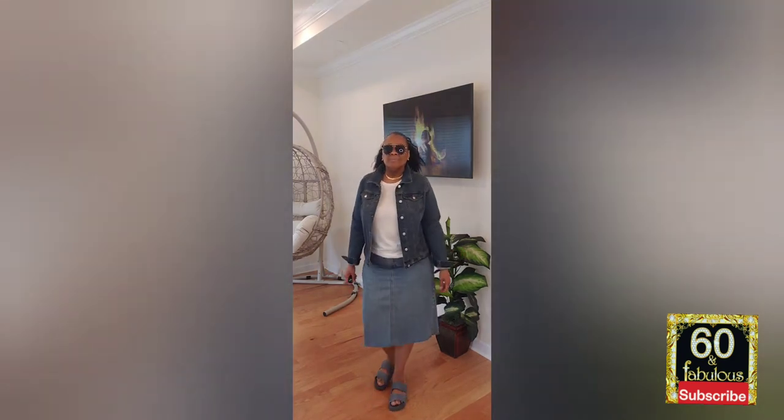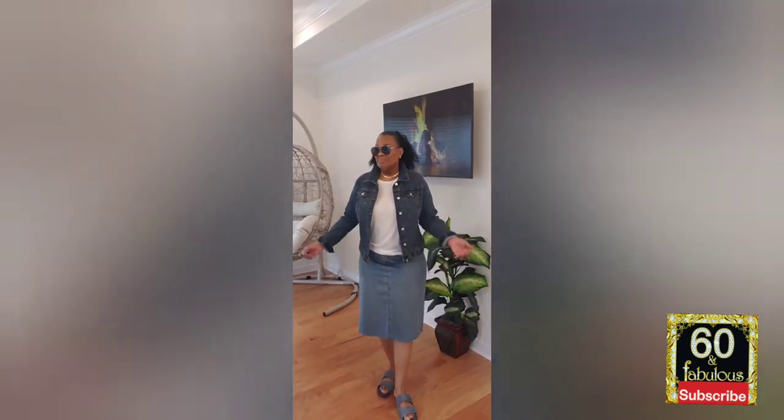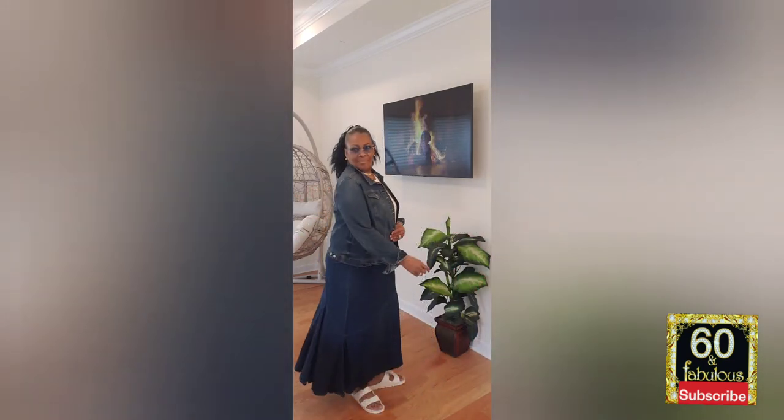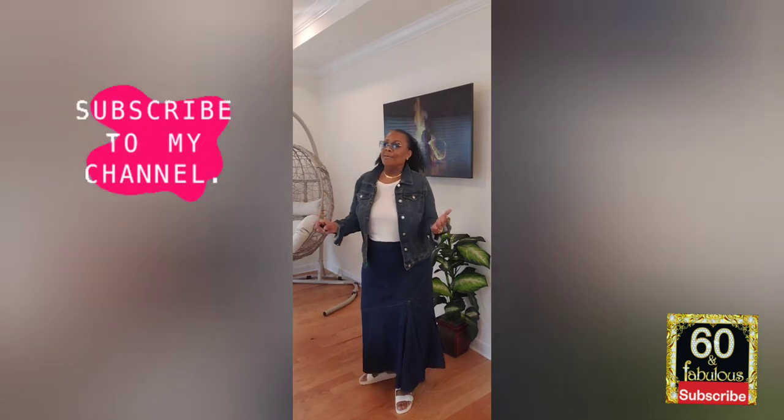Lastly, I put on this Time and True denim jacket that I got from Walmart, and I'm rocking it out with some new bell bottom jeans. What I love about this denim on denim — we call that the Canadian tuxedo — is that we can literally utilize the denim jacket to revamp some of the old denim we already have. This particular skirt right here, ladies, this is my love. I've had this in my closet forever, and I shopped the closet and pulled it out to do the denim on denim. Yes, and I absolutely like it. Come on, seasoned sisters with style!